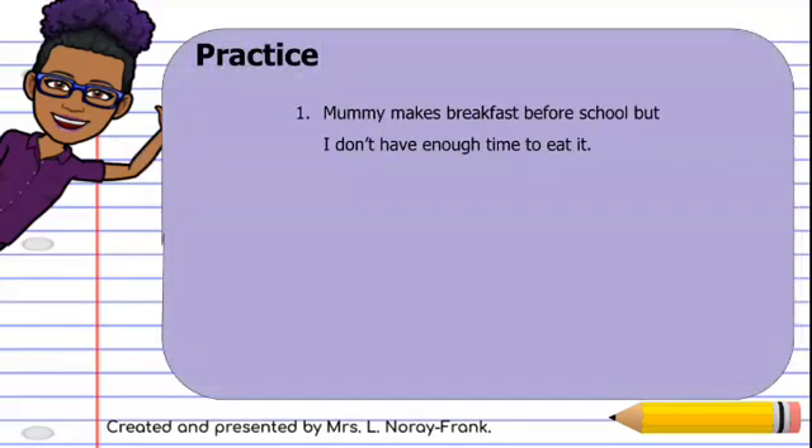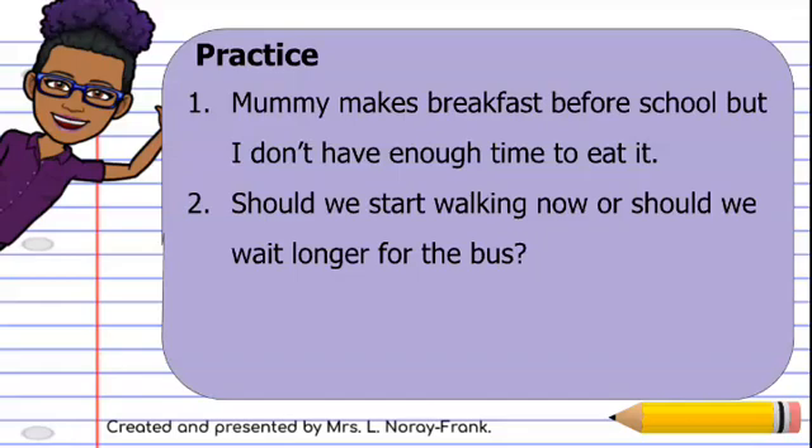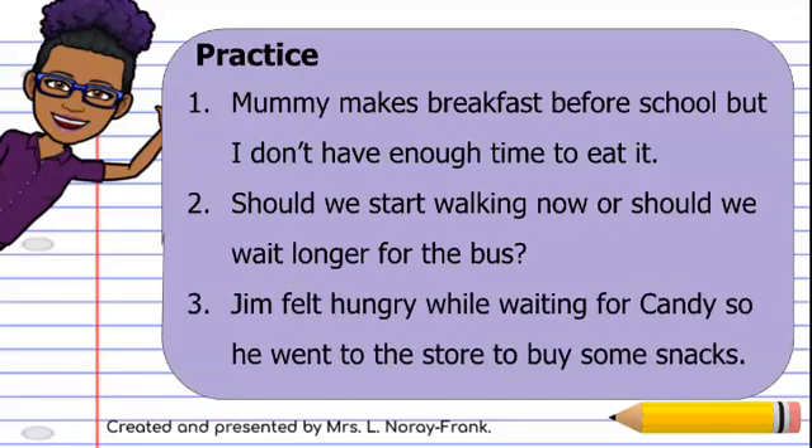So, let's practice. Our first sentence: Mommy makes breakfast before school, but I don't have enough time to eat it. Should we start walking now, or should we wait longer for the bus? And three: Jim felt hungry while waiting for candy, so he went to the store to buy some snacks.